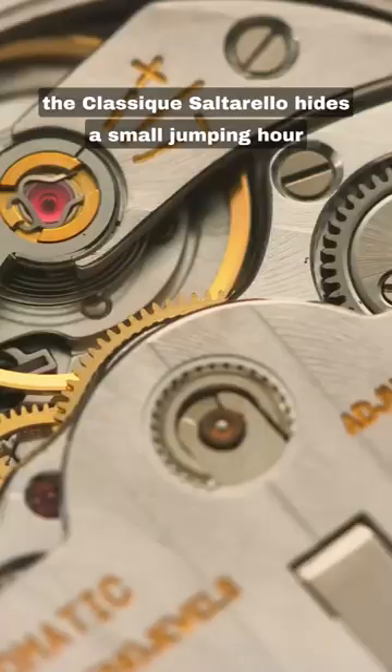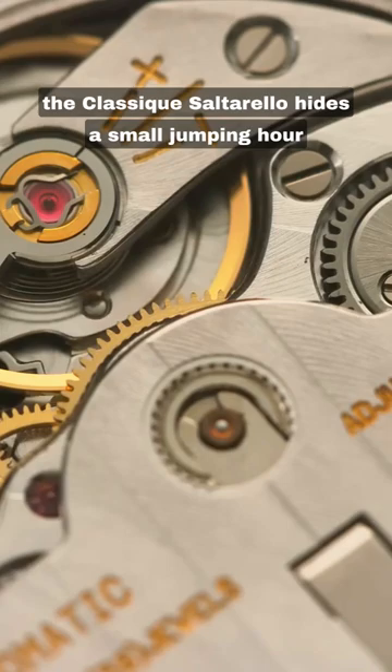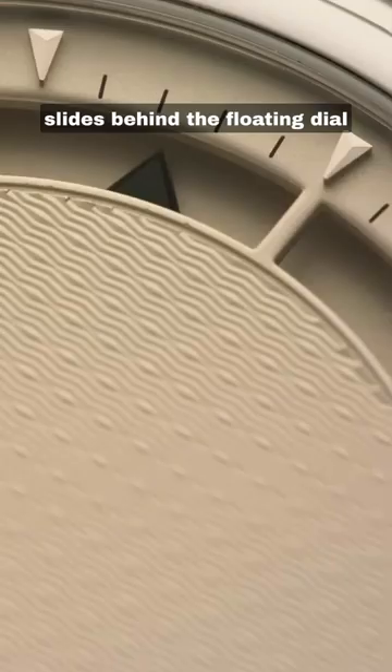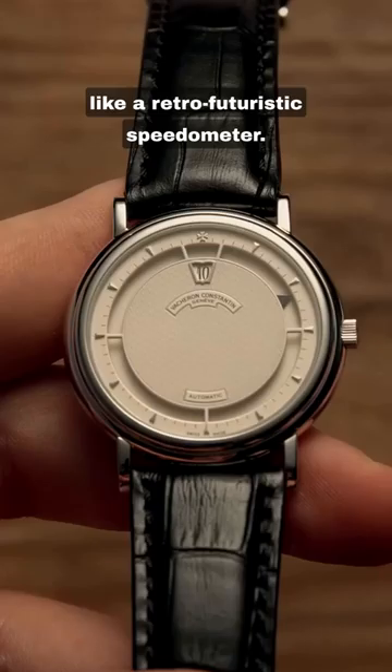The classic Saltarello hides a small jumping hour complication at 12 o'clock, while the minute hand slides behind the floating dial like a retro futuristic speedometer. Cased in platinum, it's a most unusual and rare find.